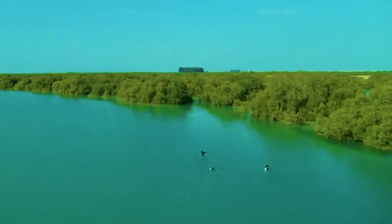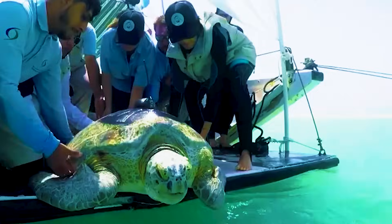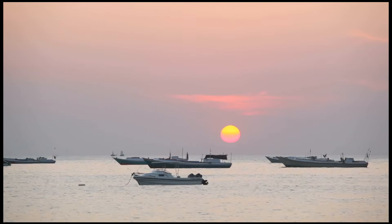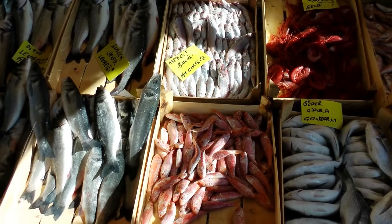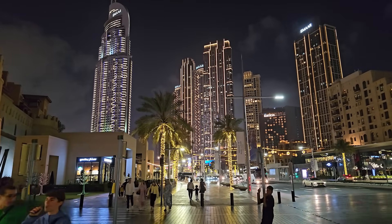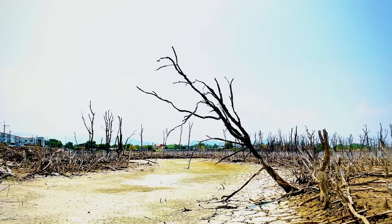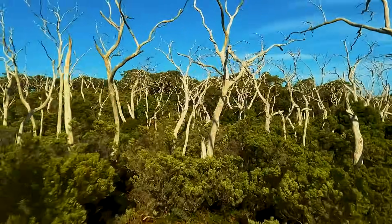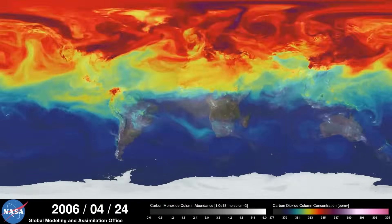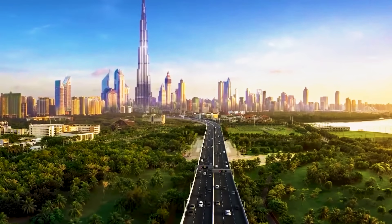Mangroves are not just coastal defenders — they are also biodiversity hotspots. They provide habitats for a wide range of marine life, including fish, crabs, and birds. These ecosystems support local fisheries and are crucial for food security. Without mangroves, fish populations decline, affecting the livelihoods of communities that depend on fishing. The destruction of mangroves is not just a local issue; it has global ramifications. As these forests vanish, the carbon they stored is released back into the atmosphere, contributing to global warming. Innovative solutions are urgently needed to restore and protect these vital ecosystems.